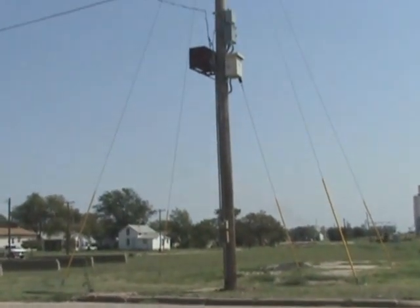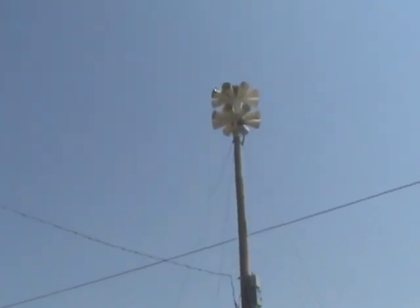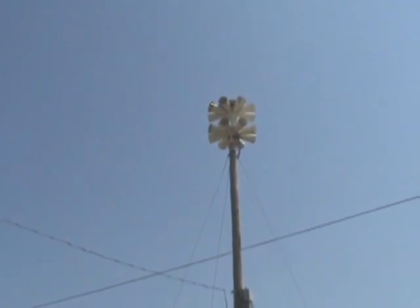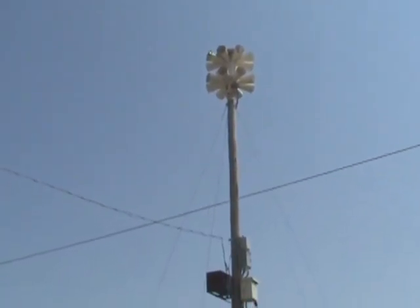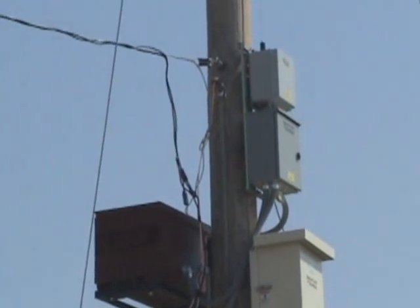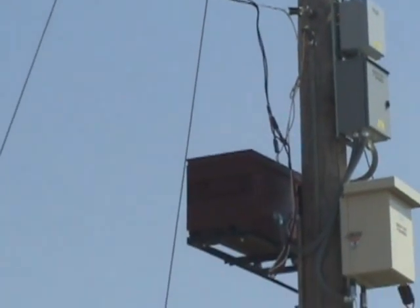Here we have the town's brand new Century 16 V1T. It's about to have its first test in a few minutes. You can see the controller boxes, radio communications, battery backup.